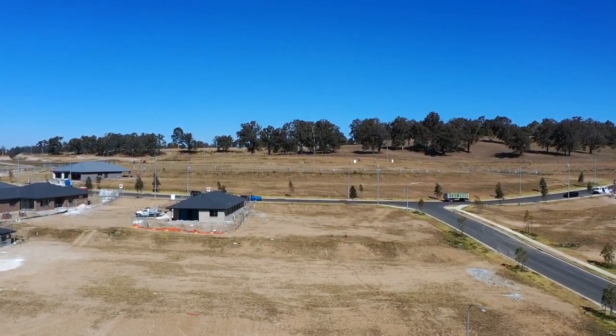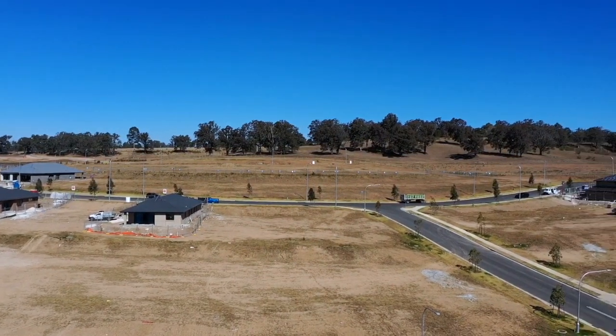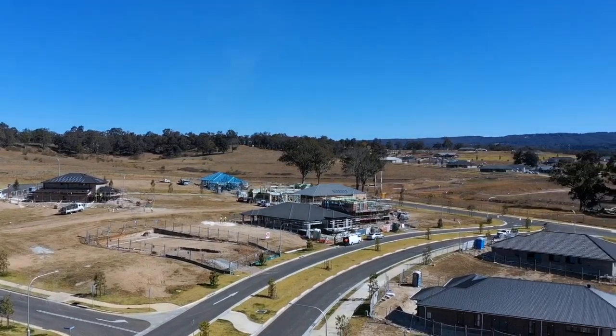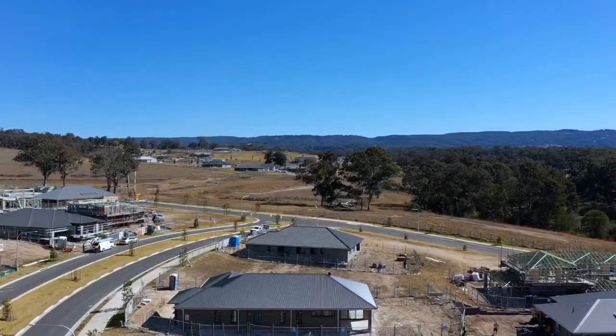Conveniently located to the future Red Bank shopping village, beautifully landscaped parklands and lake features, and surrounded by scenic walking and bicycle tracks. Fully serviced with town water, town sewer and NBN.